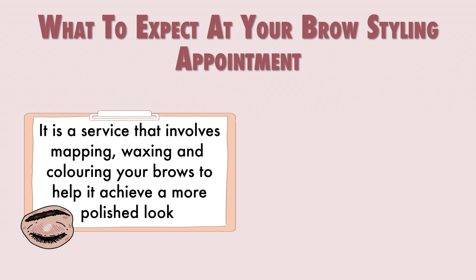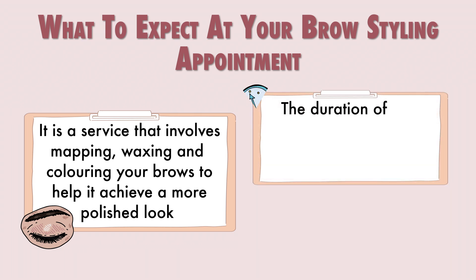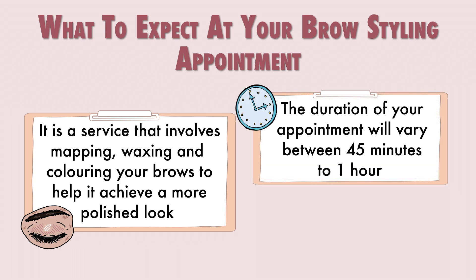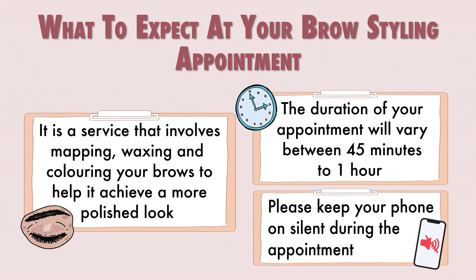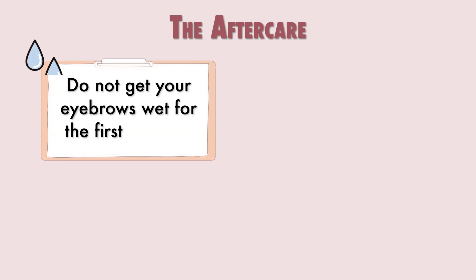The duration of your appointment today will vary between 45 minutes to 1 hour. This is your time to relax and unwind, so we do recommend keeping your phone on silent. Now, how to take care of your new investment today: do not get your brows wet for the first 24 hours after your appointment.